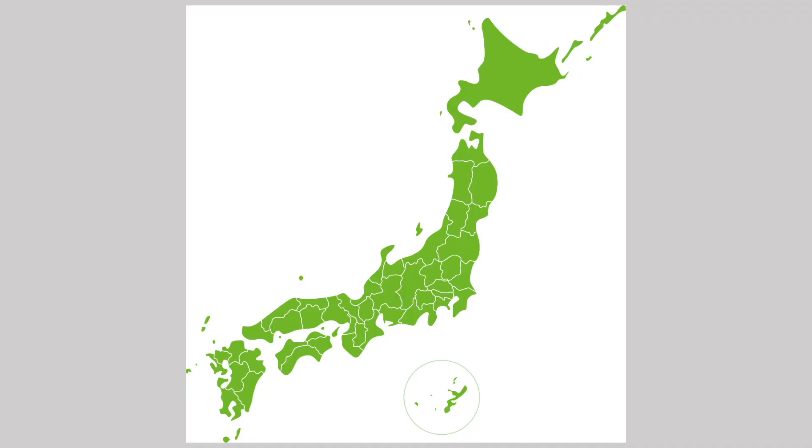The brewery is located in Sakura City, Tochigi Prefecture, accessible from Tokyo by train. Let's have a tasting time.